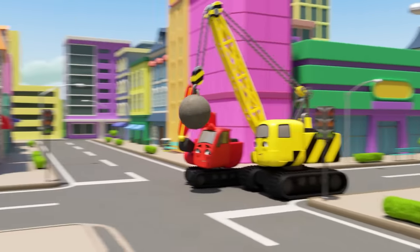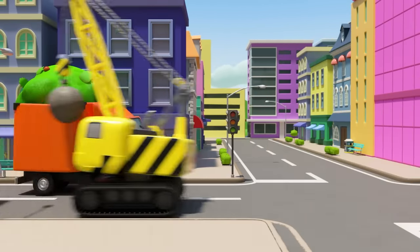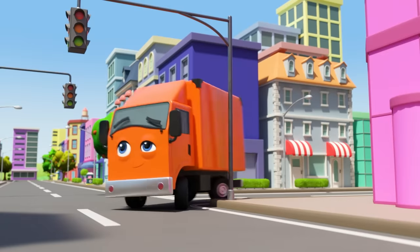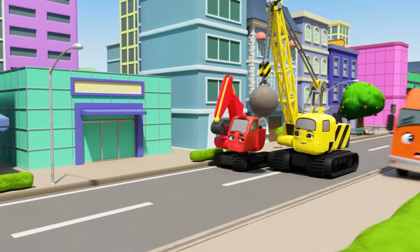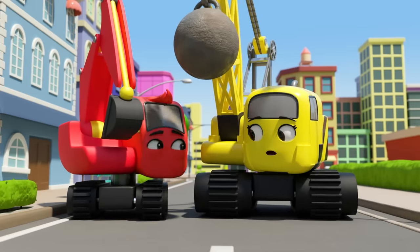It's Diggly and Daisy driving along the road, and there's Tony the truck on his way to deliver some boxes. Tony spots the baby lion and runs away scared. Diggly and Daisy wonder what he's running from — the baby lion is still there! Diggly and Daisy are frightened — lions can be dangerous.